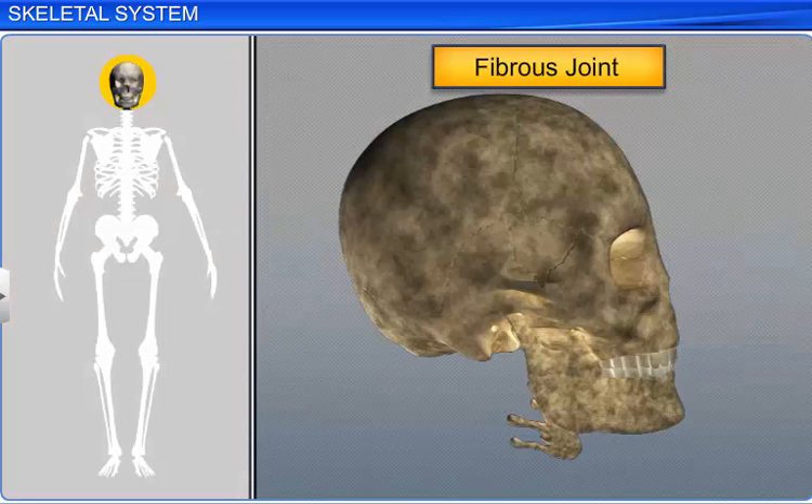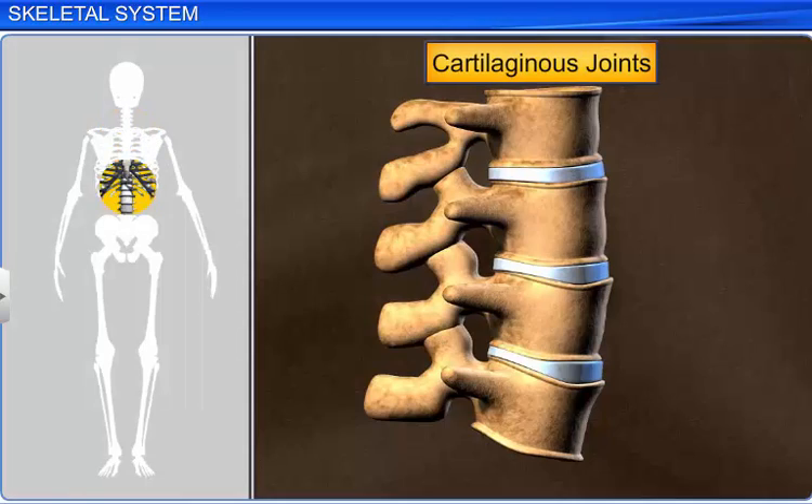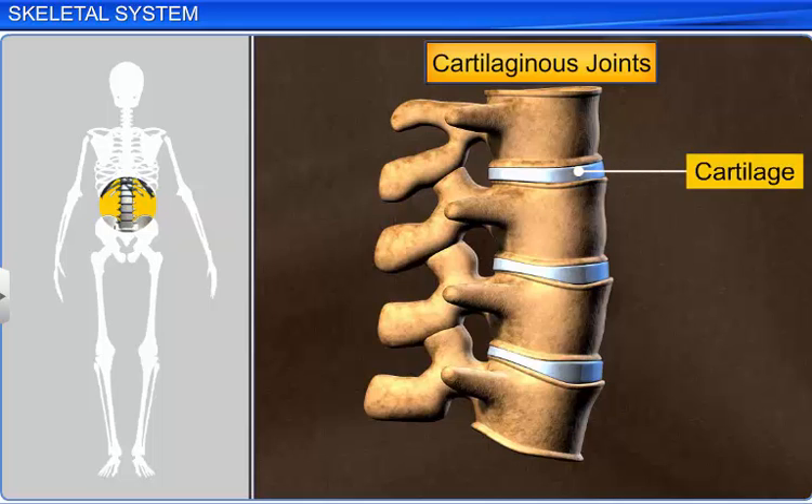Fibrous joints do not allow any movement, and are also referred to as immovable joints. For example, the cranial bones, which fuse end to end with the help of fibrous connective tissues to form the cranium. Another type is the cartilaginous joint, in which bones are joined with the help of cartilage. This joint is found between the adjacent vertebrae in the vertebral column, which permits limited movement.